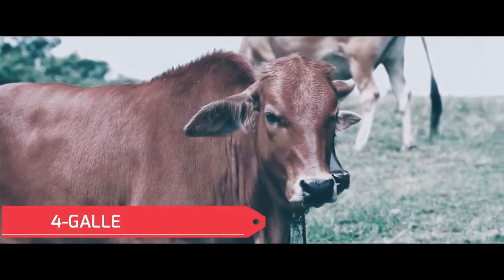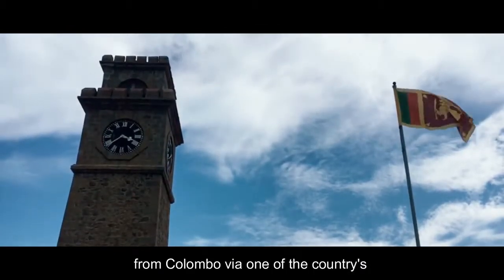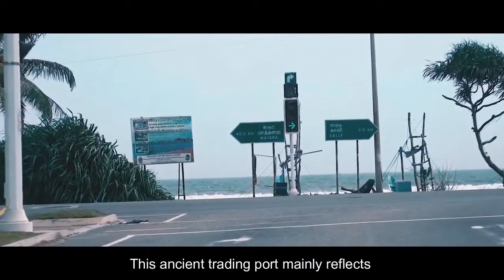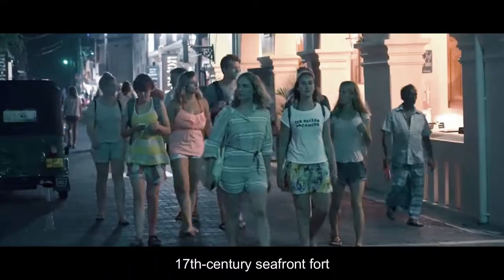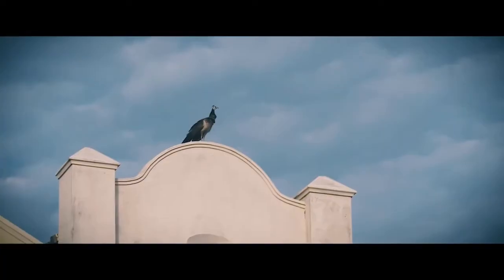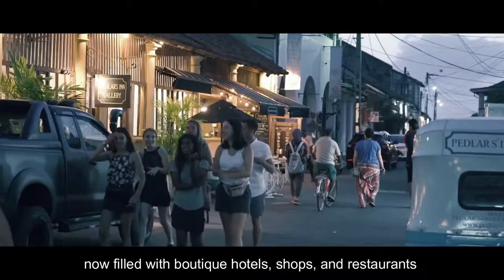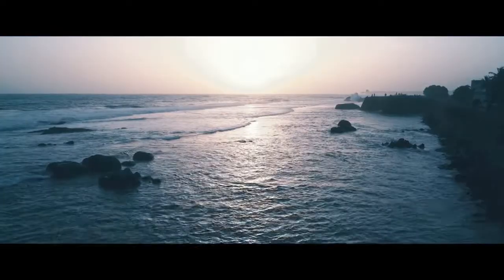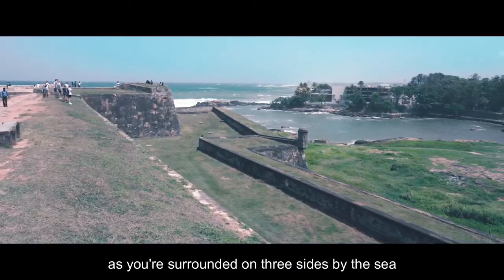No. 4: Galle. The city of Galle is about a two-hour drive from Colombo via one of the country's first modern superhighways. This ancient trading port mainly reflects its colonial history and is focused around a large 17th century seafront fort. Galle Fort is an entire preserved walled town, now filled with boutique hotels, shops, and restaurants. The entire area is a UNESCO World Heritage Site. This is a great place to explore on foot — the entire port area is car-free, and it's hard to get lost as you are surrounded on three sides by sea.